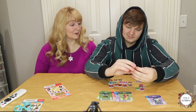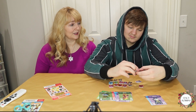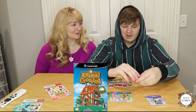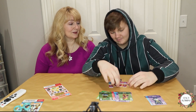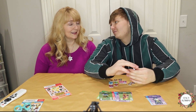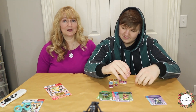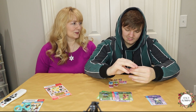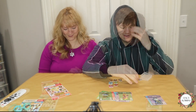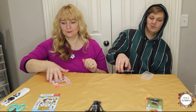Our first Animal Crossing game as a family — Luke was two years old, we had it on the GameCube. I would read it to him. His very first video game ever in his whole life was this game. The very first video game we ever owned was the GameCube, and the game that came with it was Animal Crossing — it was the only game we had. Then later we got Mario Sunshine, which is the one that left a permanent mark on his heart.